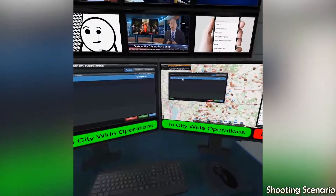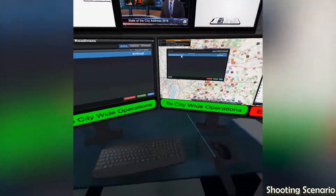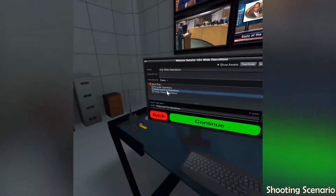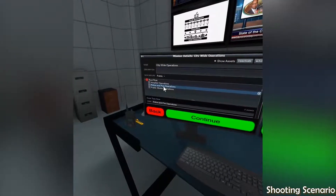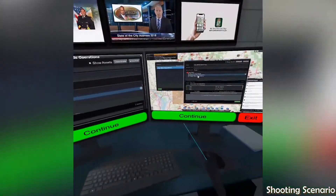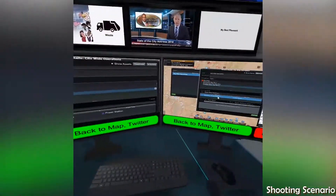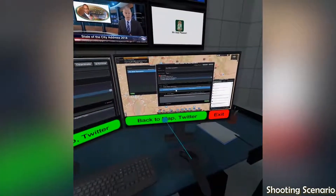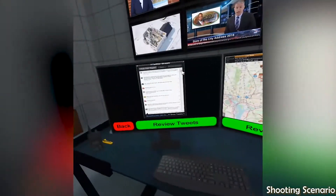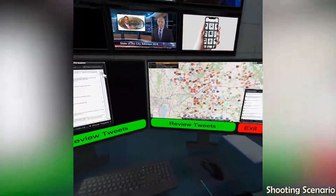The mission readiness window will allow you to access city-wide operations such as hospitals, police and fire, and public works. The main screen also provides access to social media such as the Twitter stream, where you can filter by hashtags and location.